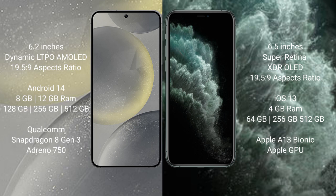The Samsung Galaxy S24 runs on the Android 14 operating system. The iPhone 11 Pro Max runs on the iOS 13 operating system. The Samsung Galaxy S24 comes with 8GB or 12GB RAM and 128GB, 256GB, or 512GB internal storage.